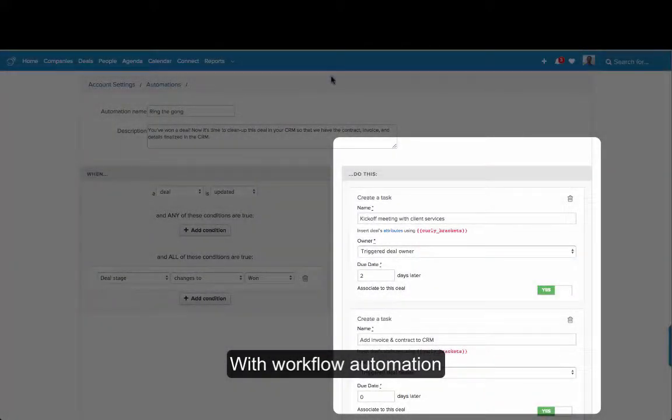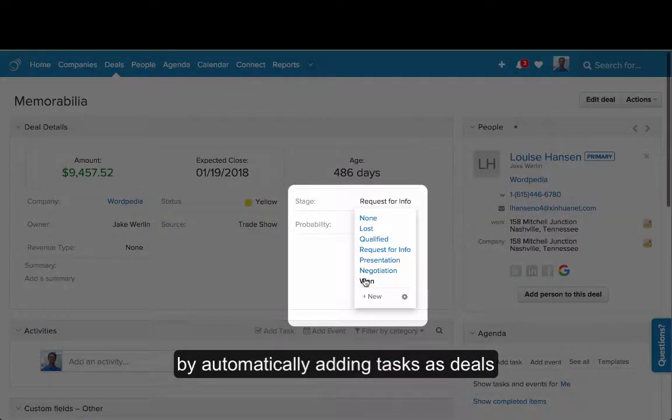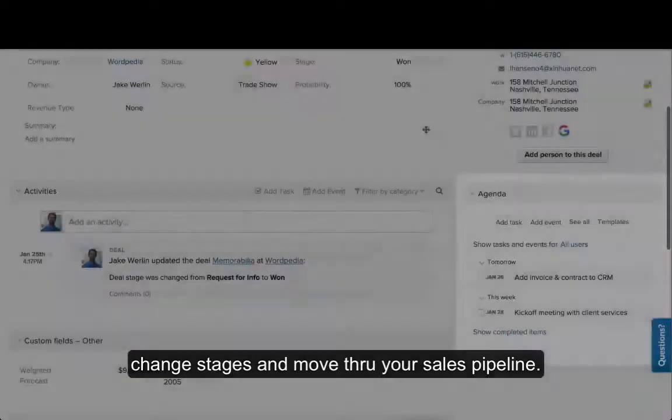With workflow automation, see your sales playbook come to life by automatically adding tasks as deals change stages and move through your sales pipeline.